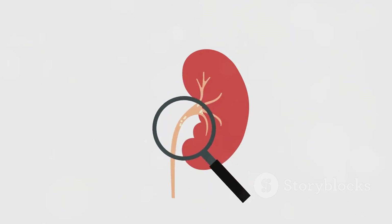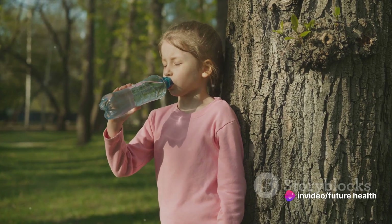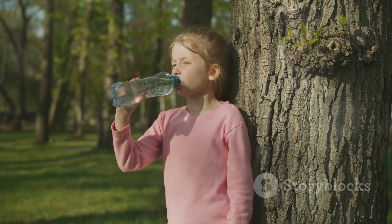So, what brings these unwelcome guests into existence? The first culprit is dehydration. When you don't drink enough fluids, your urine can become concentrated, creating the perfect environment for crystals to form.